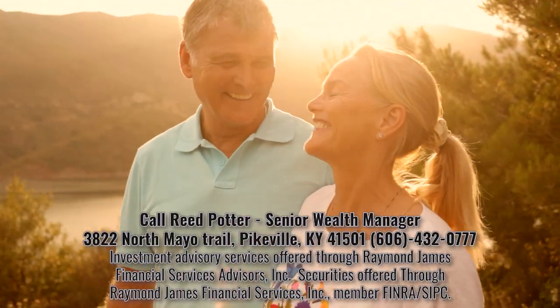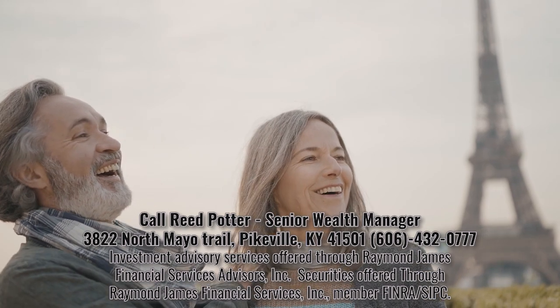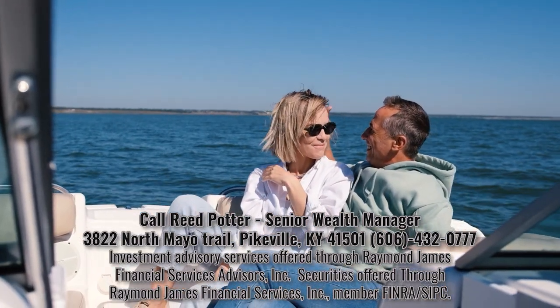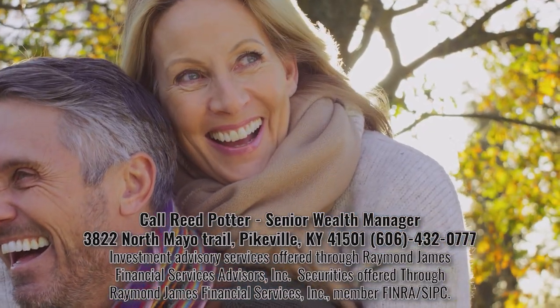Do you worry about having enough money to last throughout retirement? Give Reed Potter at Raymond James a call. Reed has 26 years experience helping folks enjoy their best life in their retirement years.